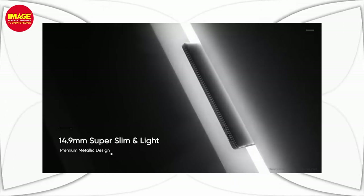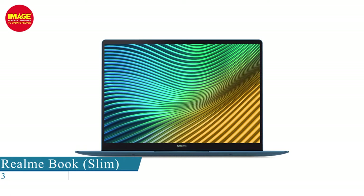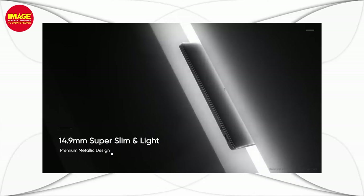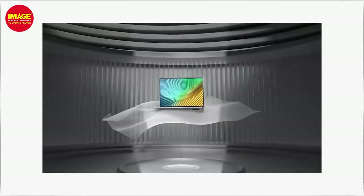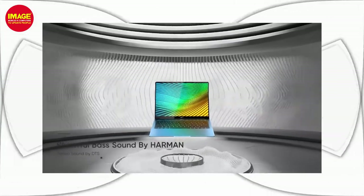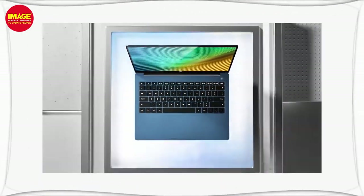The Realme Book is the next laptop. It has a 2K display in 14 inches with great resolution and quality. It has a metal body with a premium look and great design. It comes with 8GB RAM, 256GB SSD, and weighs just 1.38kg, offering a small size with the best build quality.